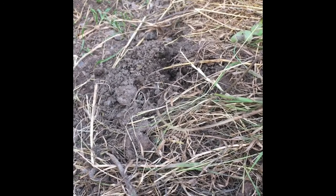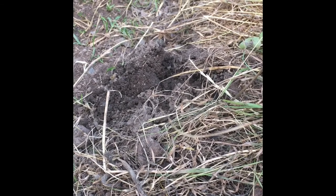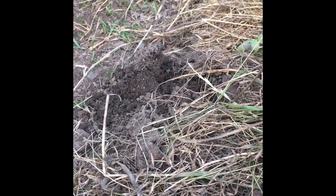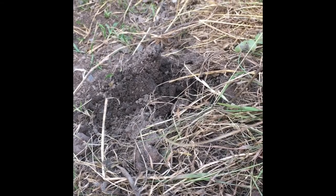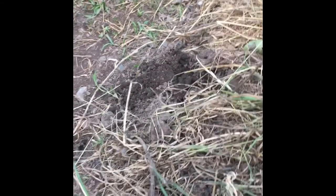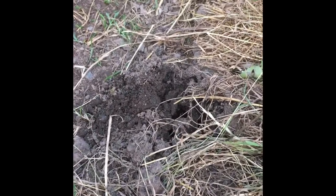Right, bye little mole. Ground's softer here so he can burrow too. Hopefully he'll stay there now until it's dark. Hopefully the night time predators won't get him.